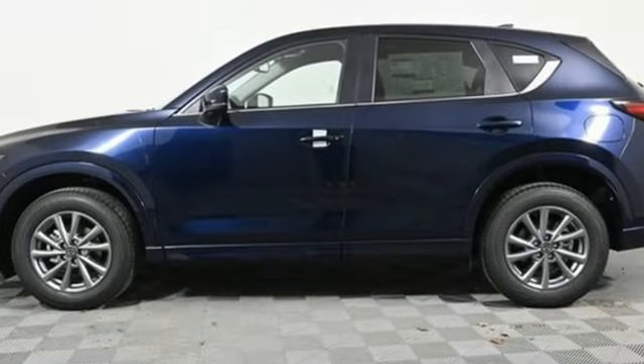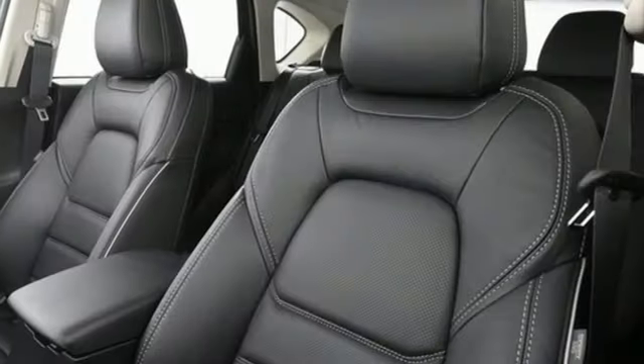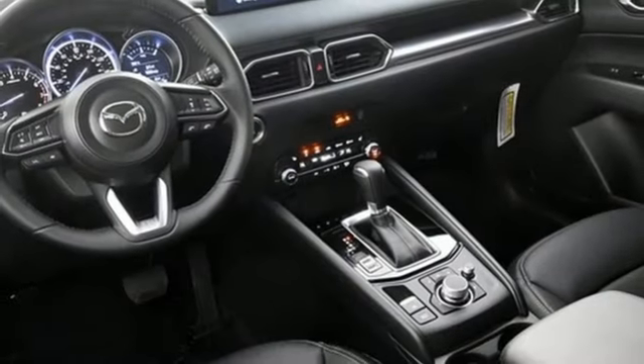Wi-Fi hotspot. External memory control. Express open sliding and tilting sunroof. Smart device remote engine start. And LED low and high beam headlights.